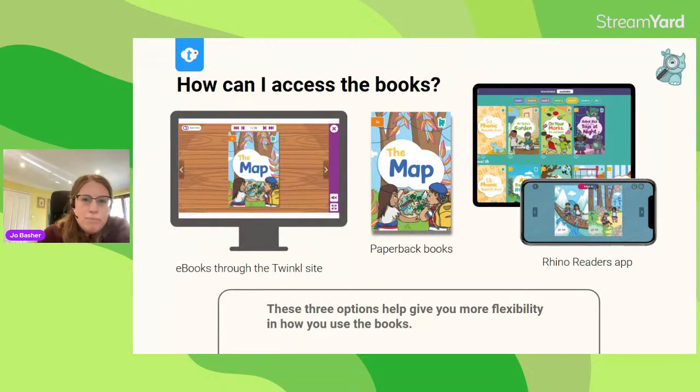So how can you read the books? The first way is through the Twinkle site on a browser. If you've ever used Twinkle Go or any interactive activities on there, the books launch in pretty much the same way. We've put audio on lots of the books, so it's possible to listen as well as read, and there's a left-hand menu where it's easy to navigate between the different levels. To read the e-books this way, you'll need to subscribe to Twinkle at the ultimate level.